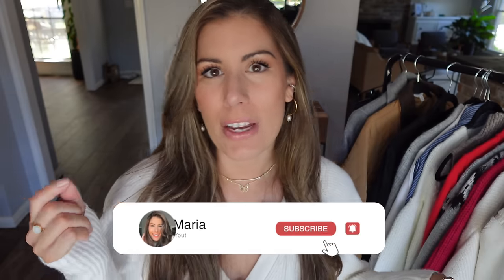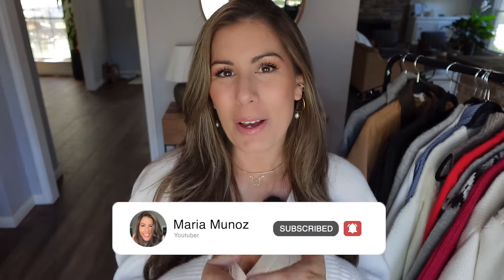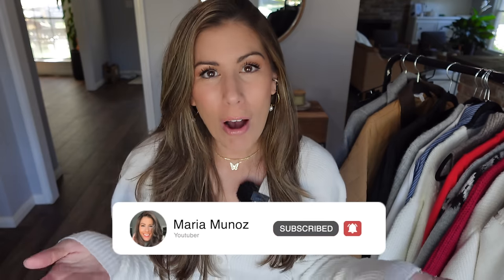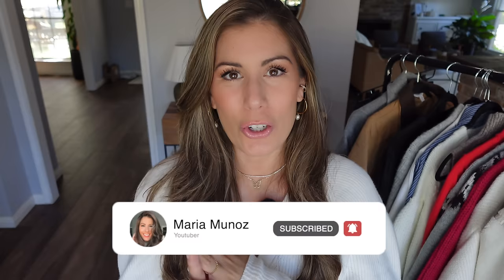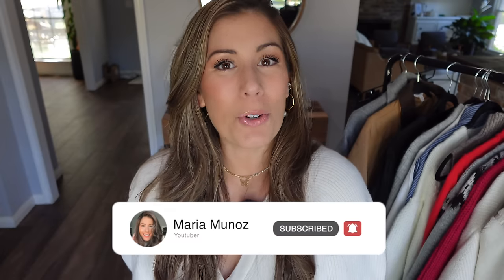Well there you have it — that is my latest Walmart haul. I hope you enjoyed these pieces. A lot of these items I feel are going to sell out really quickly, but I wanted to jump ahead and share some of these winter and holiday pieces — and really, Thanksgiving is right around the corner. Go ahead and give me a thumbs up if you enjoyed this video, let me know in the comments which item is your favorite, and if you're not already a subscriber, I really hope you'll consider joining me here on my channel. I hope y'all have a wonderful day and we'll chat soon!